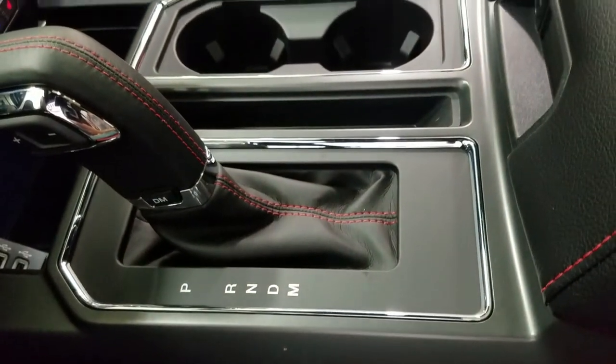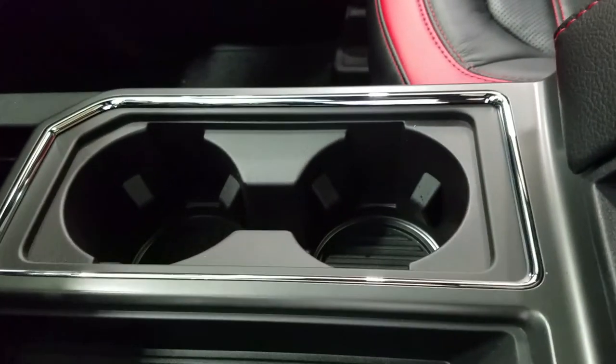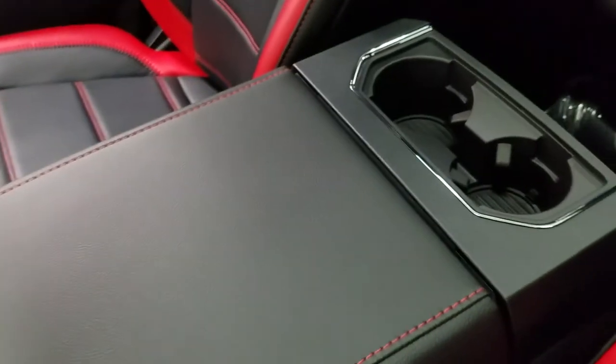Underneath, we have our dual smart charging USB ports, as well as our console shift lever with a manual select option at 10 different speeds, cubby storage, dual cup holders, ambient lighting underneath, and our center console with loads of storage and two cup holders at the rear.